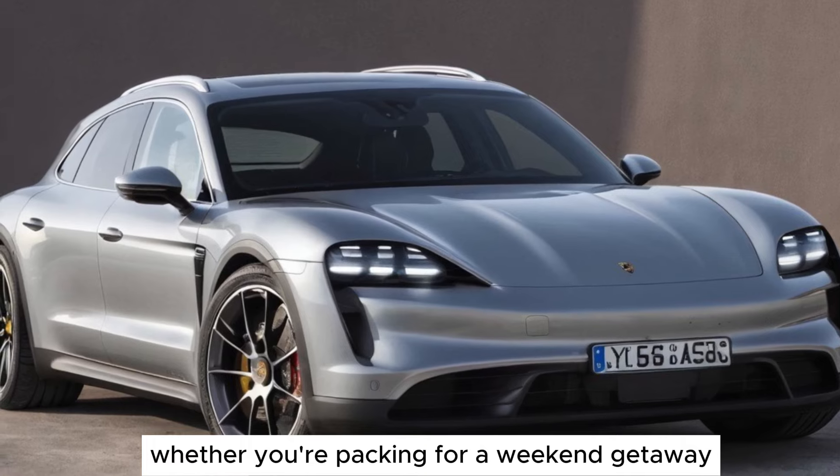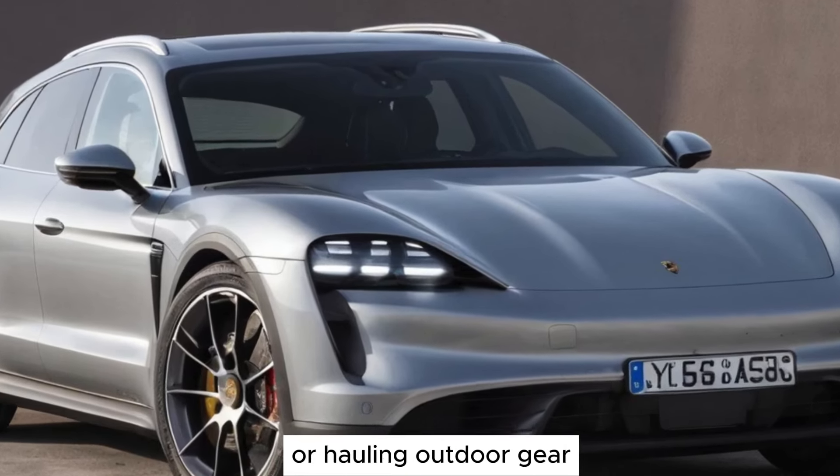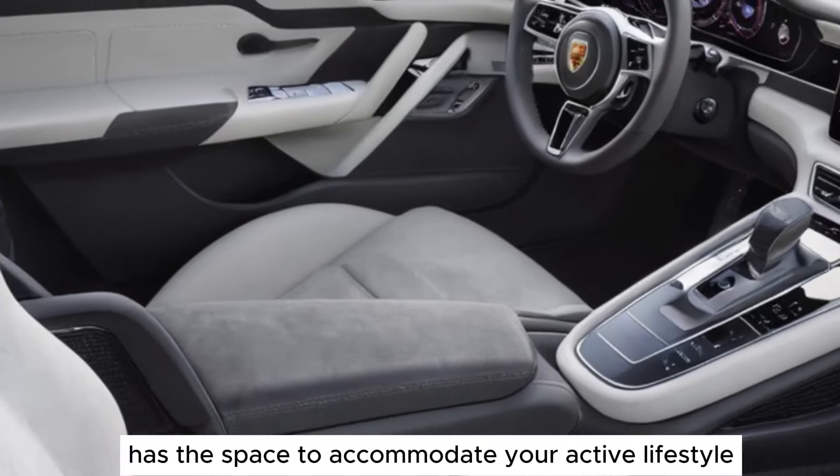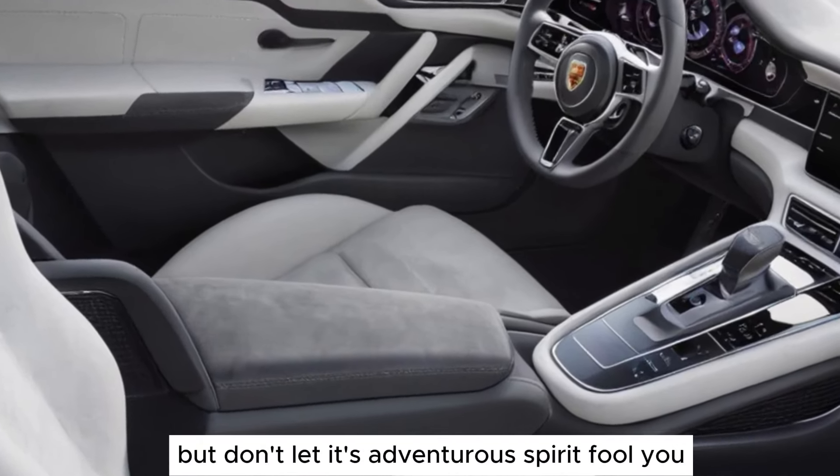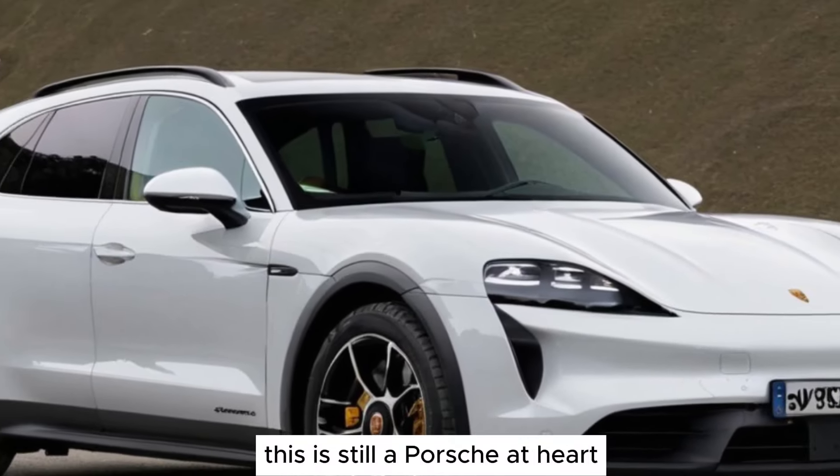Whether you're packing for a weekend getaway or hauling outdoor gear, this electric wagon has the space to accommodate your active lifestyle. But don't let its adventurous spirit fool you — this is still a Porsche at heart.